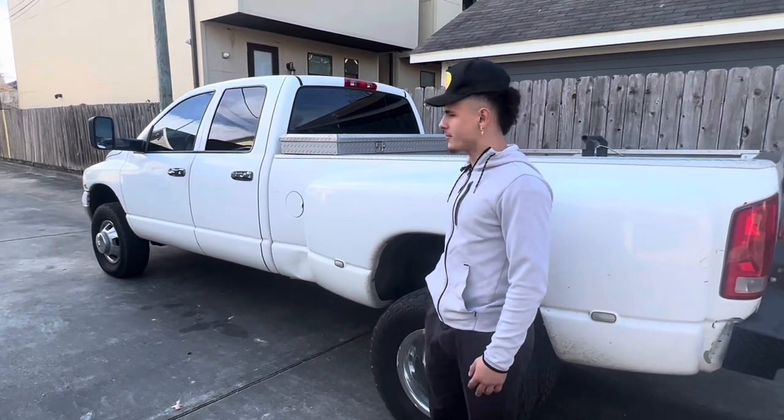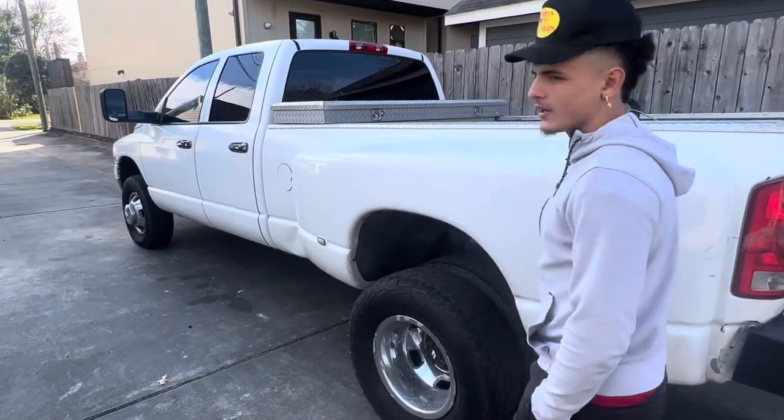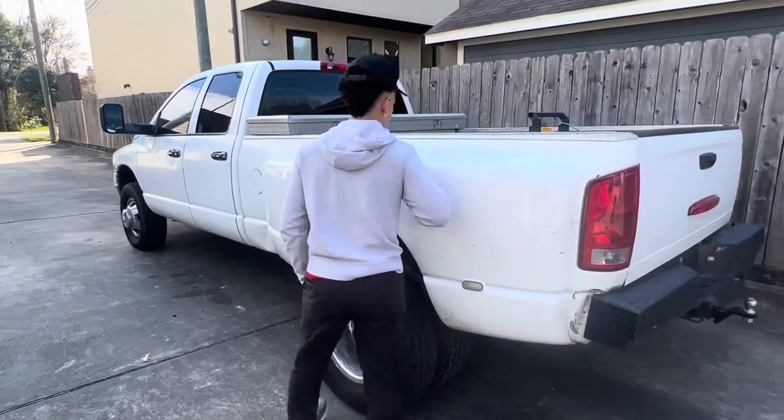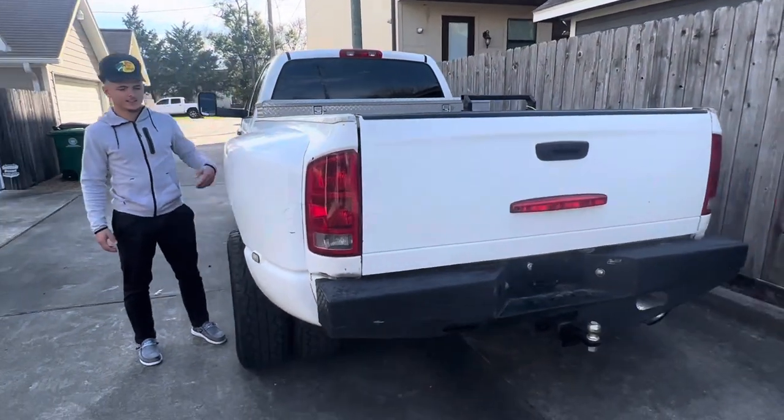We're gonna try to have the best 3500 in the whole area. We need it to be strong because in future videos, y'all will see — years from now — what we're gonna be using it for.